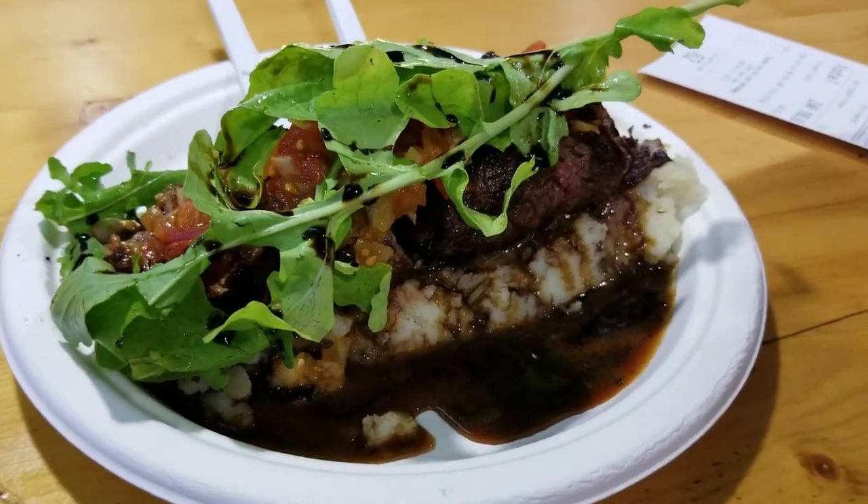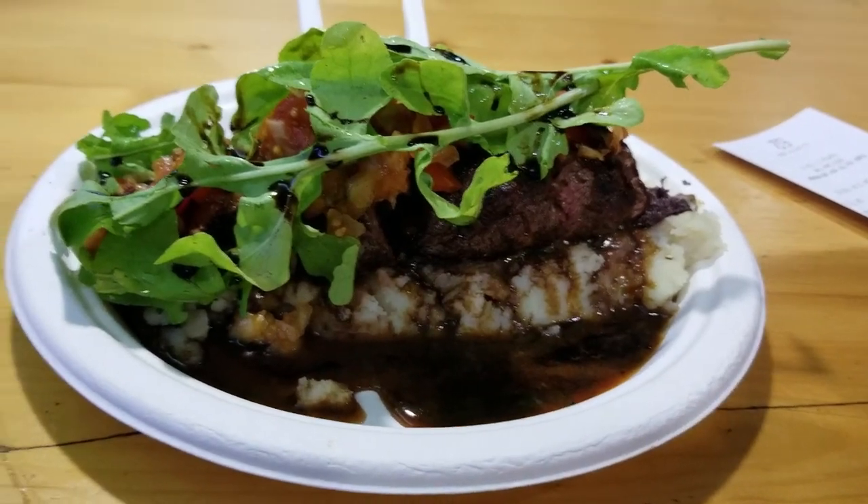We're at Victoria and Alfred Food Market. We just ordered springbok, which is kind of like a deer but here in South Africa — pretty excited to see how it tastes. This is the springbok loin.